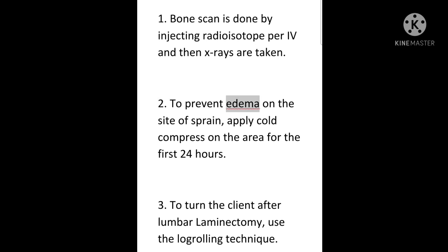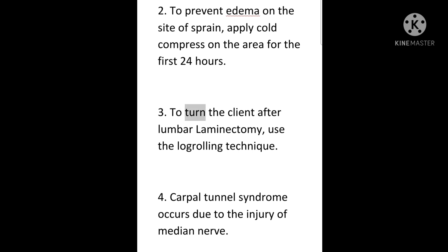2. To prevent edema on the site of a sprain, apply cold compress on the area for the first 24 hours. 3. To turn the client after lumbar laminectomy, use the log-rolling technique.